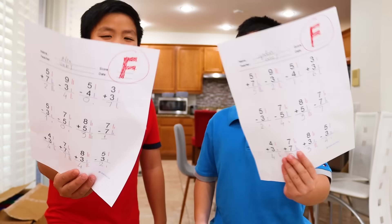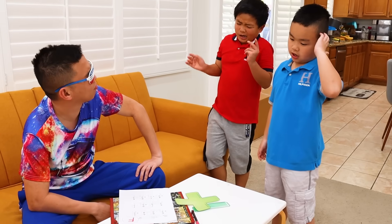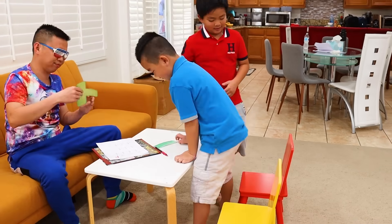Alex: Here you go. Uncle K: Hmm, let me see. Now I can see you guys have the same problem about the minus and plus sign. Don't worry, just sit down here. Look, guys.